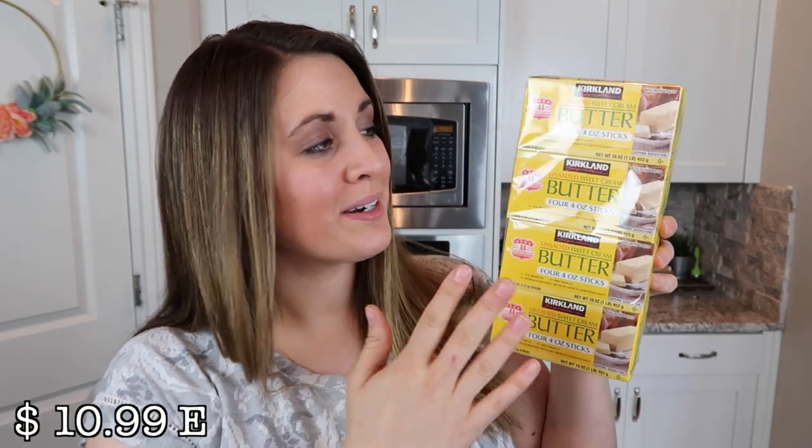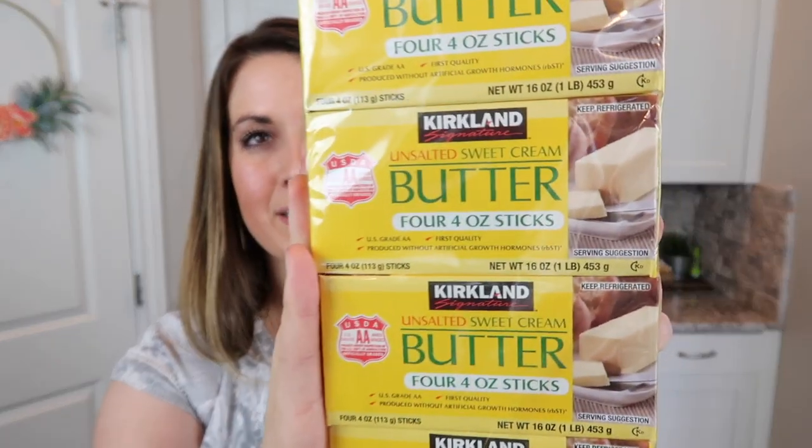I also needed to grab some butter. This is just the Kirkland brand unsalted sweet cream butter. What I do, because I don't feel like I go through this very quickly, is I take one and put it in the fridge, and then I stick the rest of the boxes in the freezer and pull them out whenever we're ready to thaw them. If you want to get butter in bulk, you can definitely freeze the rest. It saves a lot of money and works perfectly.